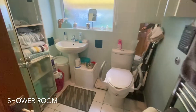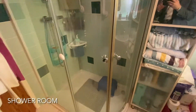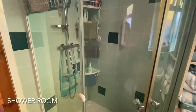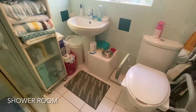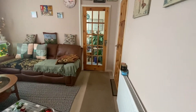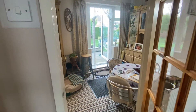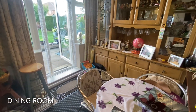To the rear of the property is this three-piece shower room. As we continue through the property, a separate dining room is found next, which contains access onto the rear garden.